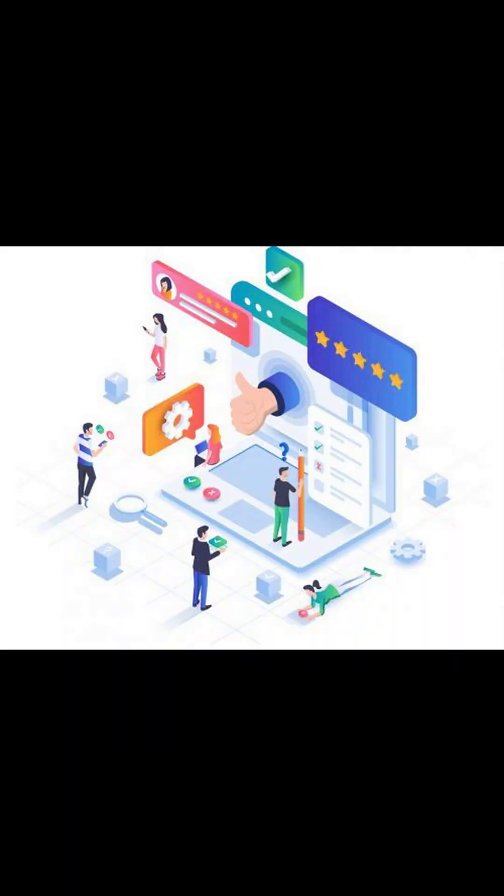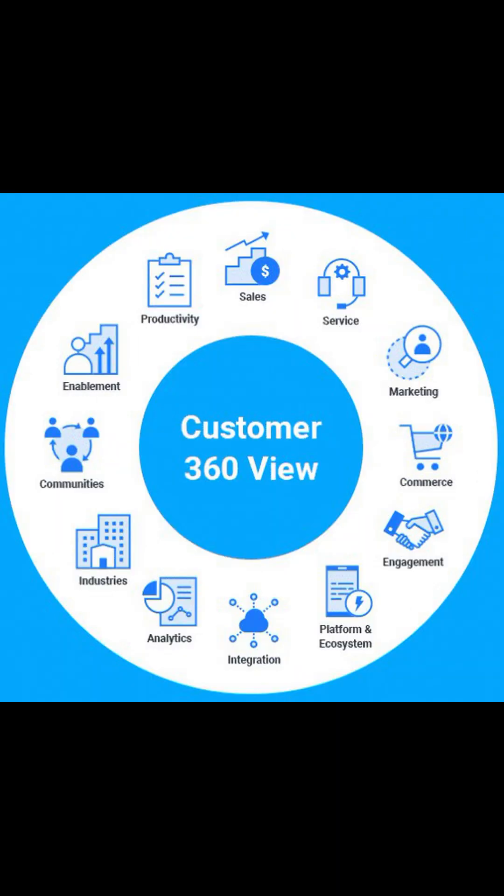Organizations can increase communication with custom communities and connect to customers through social media platforms like Facebook and Twitter. SFMC provides an integrated solution for customer journey management, email, mobile, social, web personalization, advertising, content creation and management.